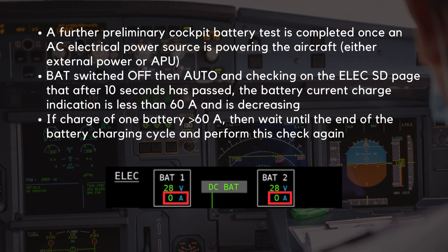A further preliminary cockpit battery test is completed once an AC electrical power source is powering the aircraft, either external power or APU. This involves switching the batteries off then back to auto, and checking on the electric SD page that after 10 seconds has passed, the battery current charge indication is less than 60 amps and is decreasing. If the charge of at least one battery is higher than 60 amps, then you must wait until the end of the battery charging cycle and perform this check again.